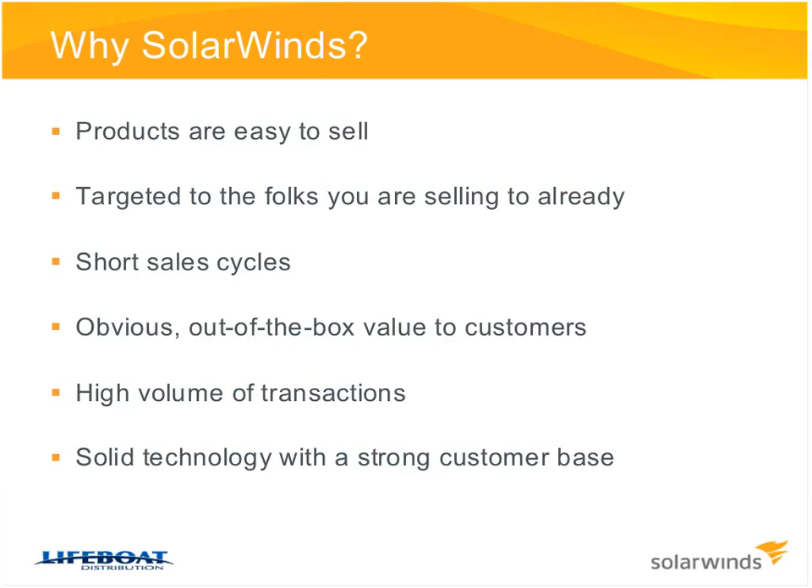In terms of sales cycles, they're very short — average 30 to 45 days. We have products with a sales cycle of less than two days. You can turn orders around quickly, and there's a lot of volume involved. We do literally hundreds of transactions a day. The value to customers is obvious. When they download the trial link, they load it up and immediately see results and data coming across their screen — data they can use to proactively manage and monitor their network.